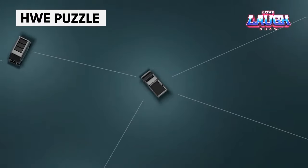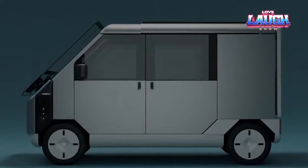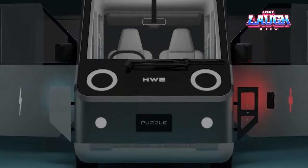In 2025, HWE Electro, a Japanese company, plans to enter the U.S. market with electric vans. One of these vans is the Puzzle, which will be put into production in 2025. The Puzzle is designed as a workhorse with external outlets and tools such as a crowbar.